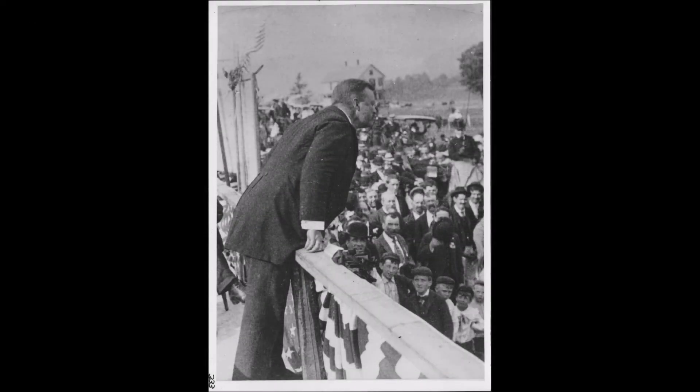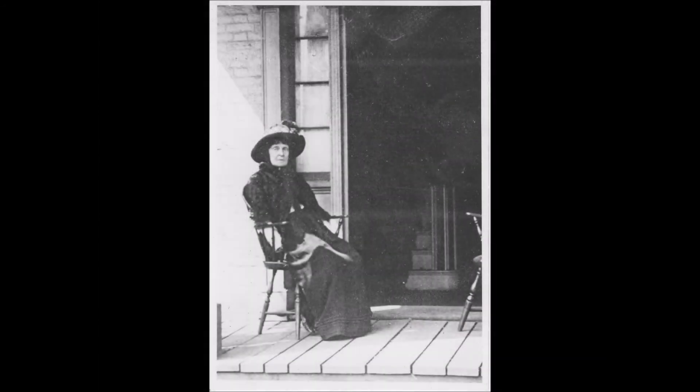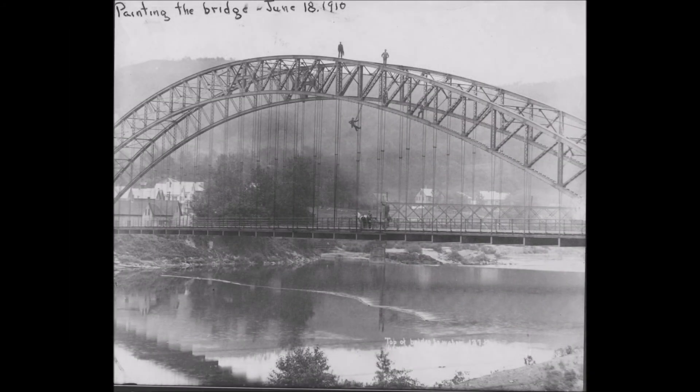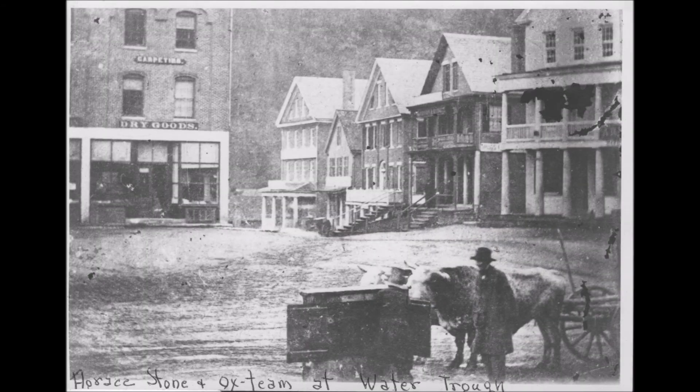Other items of note in the photograph collection include a 1902 photograph of Teddy Roosevelt at Morgan's Field, a portrait of Hedy Green — the infamous Wall Street genius and eccentric local personality — which captures her in a moment of relaxation on her Belles Falls porch, photographs documenting the construction of the Arch Bridge in 1904, and the earliest photograph of the town square taken in 1868 showing Horace Stone with his oxen at a watering trowel.